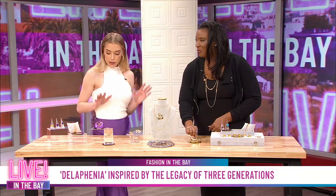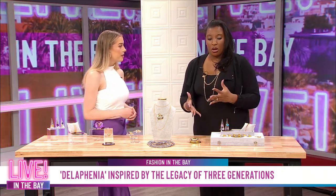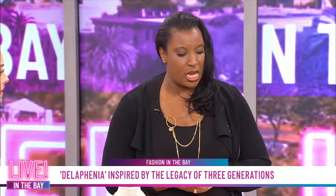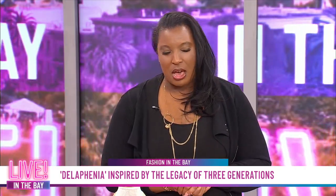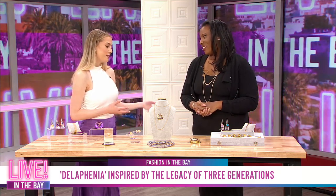These are some absolutely beautiful pieces, Dana. Before I let you go, how can people get ahold of you? We're on Instagram and you can email us through Instagram, message us. We will have a site pretty soon, but for right now you can direct message us on Instagram. Wonderful. Thank you so much for sharing all of the beautiful pieces from Della Fina, and congratulations on a beautiful business.